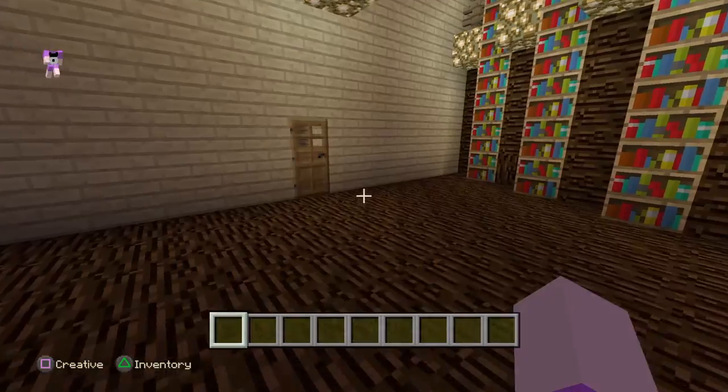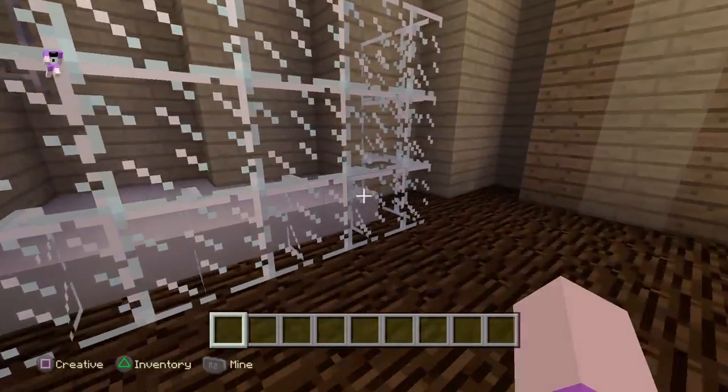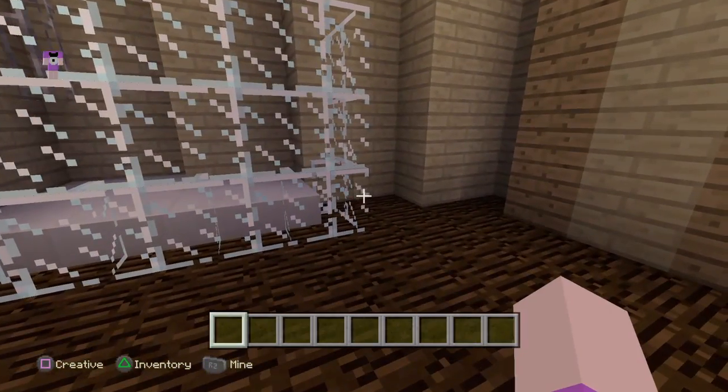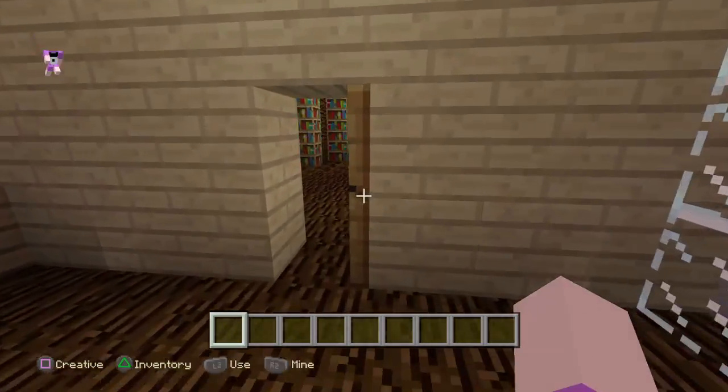We have some books and some tables and chairs, and housemates can sit and play chess here. Over here we have a bathroom — we have the bath and the shower, toilet and sink in there.